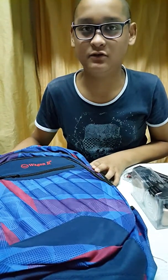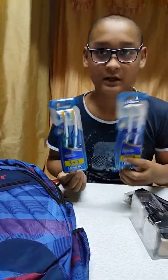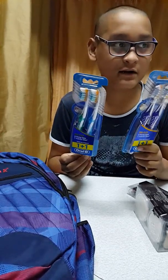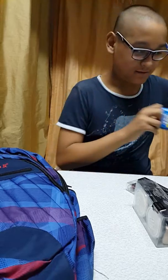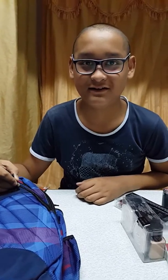Now I got my new school bag with a one-year warranty. This compartment is for my pencils and pens, this one is for my tiffin, this one is for my notebooks, and this is for my readers. And there's another one the same — also for me and my bro.